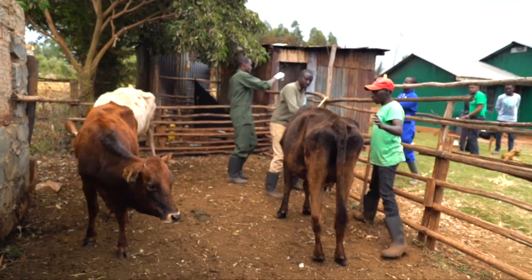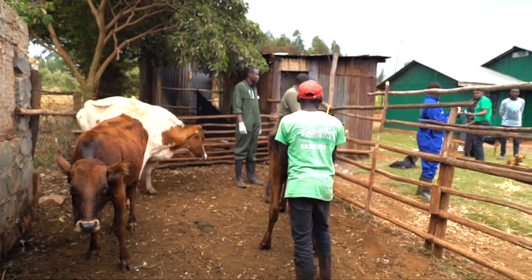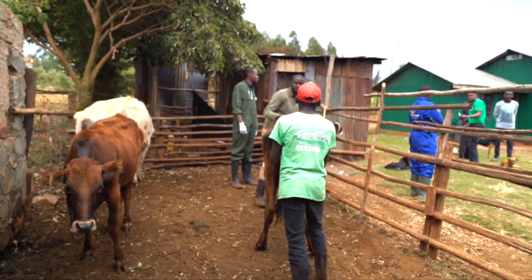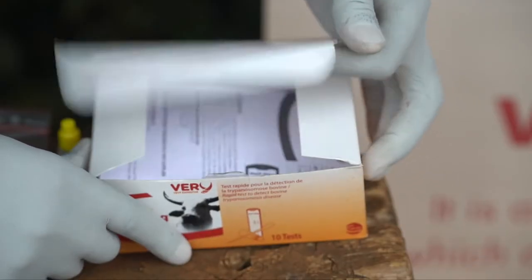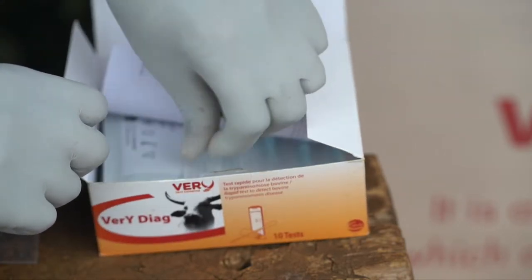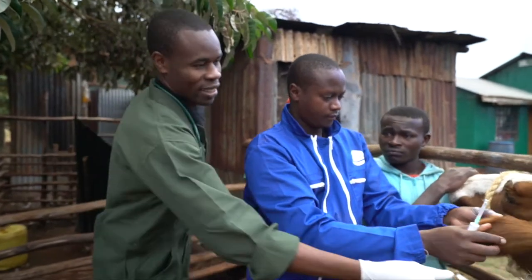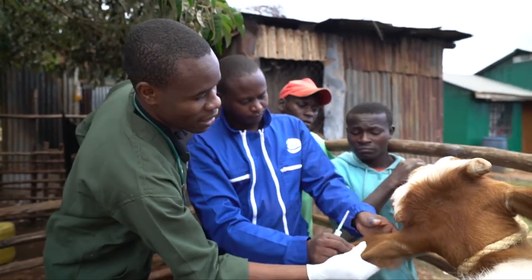On a farm in the Ngong area close to Nairobi in Kenya, a new test kit for bovine trypanosomiasis, or sleeping sickness as it's known in humans, is being demonstrated to vet Dr. Joseph Otieno. Dr. Otieno was voted Vet of the Year by the Kenya Veterinary Association in 2016, and he also works with KENTEC, the Kenya Tsetse and Trypanosomiasis Eradication Council.